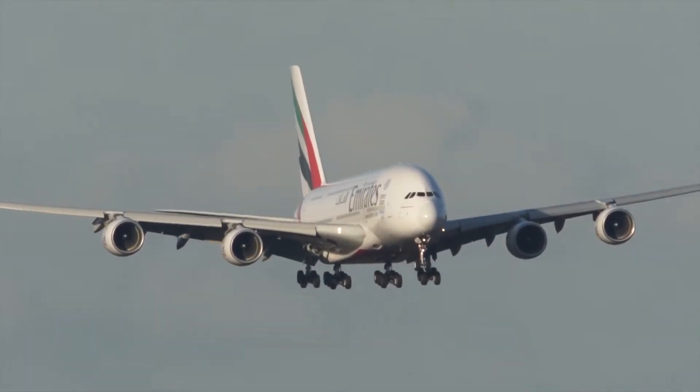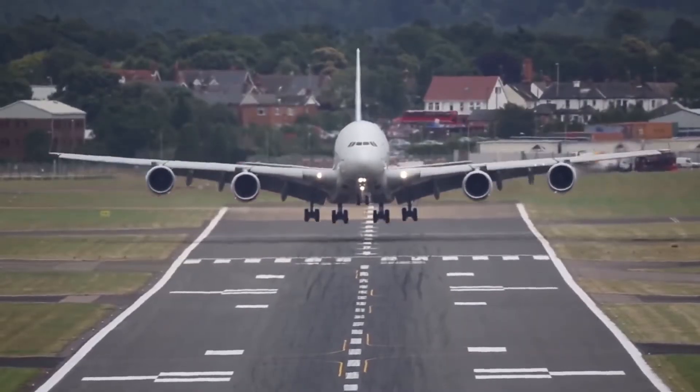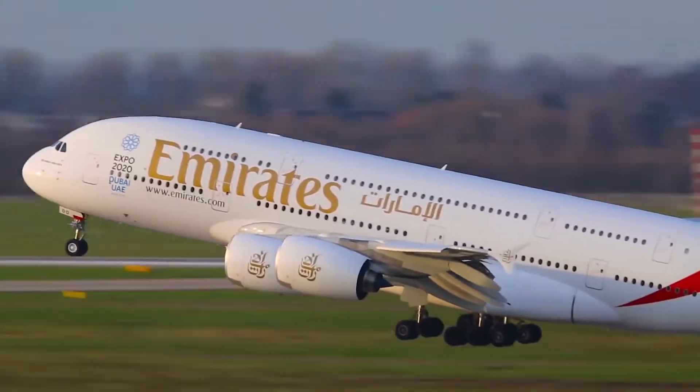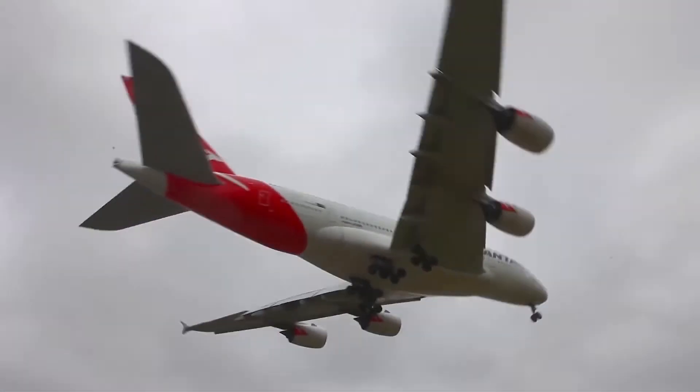In today's video we are going to take a look at what's inside the world's biggest passenger plane. We will take a look inside the aircraft, what makes this plane different from the rest, how does it work, and what it's like to have the most expensive seat on the plane. So sit back, relax, and enjoy.